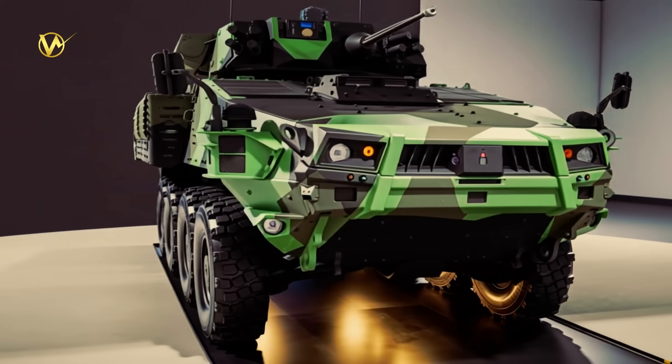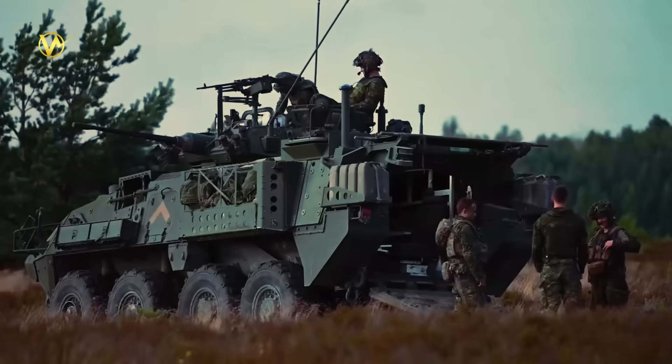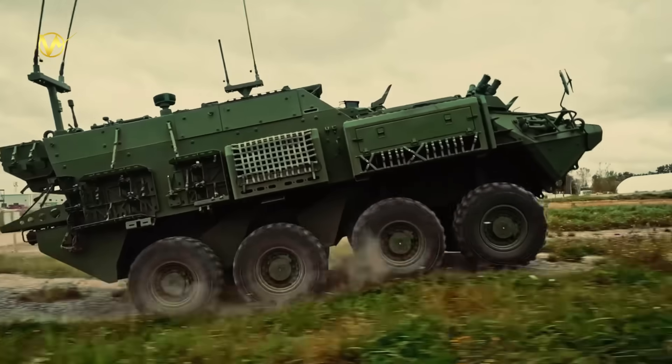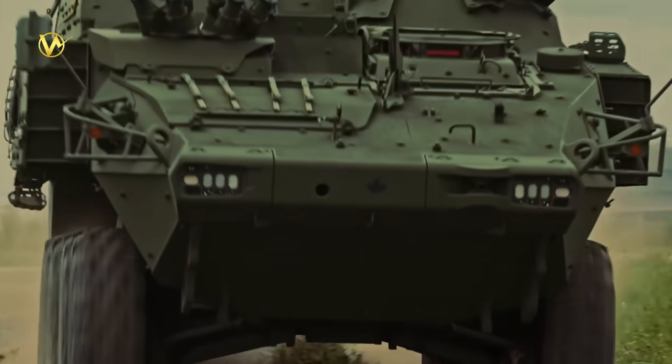The Mark II version brings fresh tech to make it even better at fighting, moving, and surviving in tough spots. This vehicle shows Canada's push for stronger defenses in a world full of challenges. It's not just for show — it's designed to help troops handle everything from peacekeeping to full-on combat.